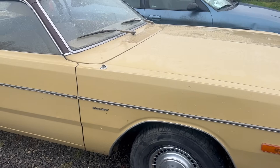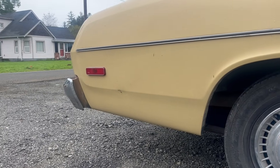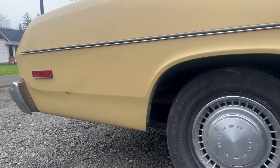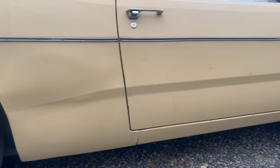It's beige — like aggressively beige, and slightly brown. It's also very, very solid. Maybe the most solid A-body I've ever seen, and that's including my Demon.